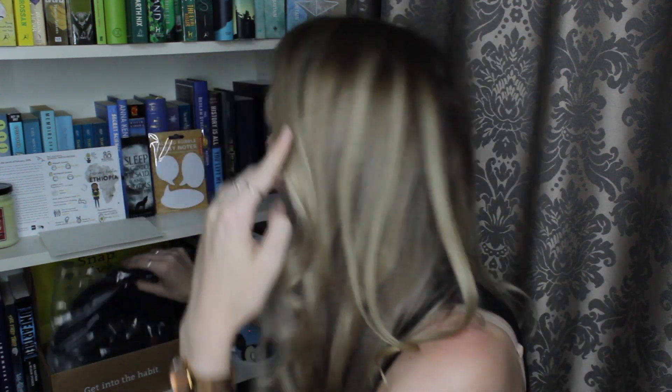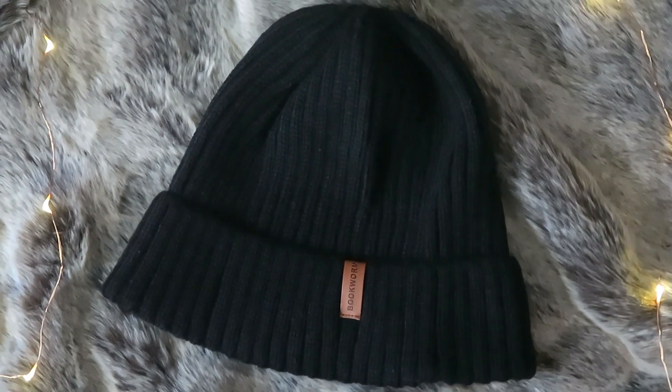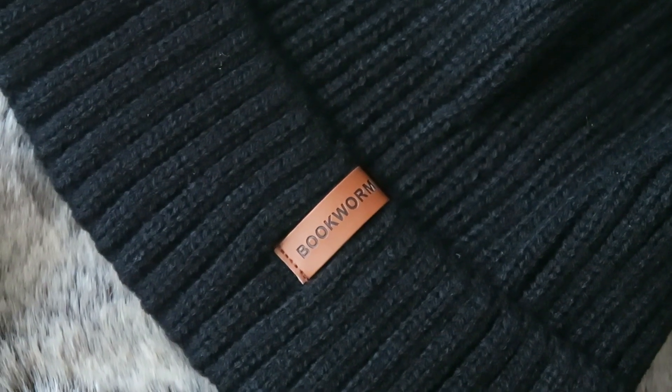And then we have the beanie included in the box. I like this! It is a nice black beanie and it feels really cozy. It has a little label that says 'bookworm,' so it's not over the top shouting to the world 'hey I like books' — it's just really subtle. And why not wear this for the remainder of the video? I'm gonna do just that.